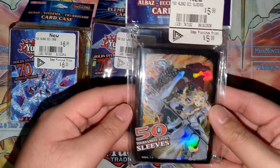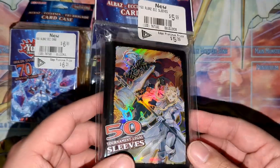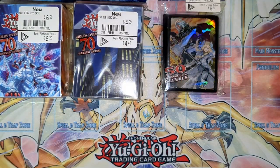End of bag number one, we have the Albaz sleeves — two dollars. Dirt cheap, and the sleeve art is actually really nice. Checking the receipt: Albaz sleeves were three dollars, Albaz case was four dollars, hero case was three dollars — just a little off by a dollar each. The portfolio was seven dollars, confirming that.